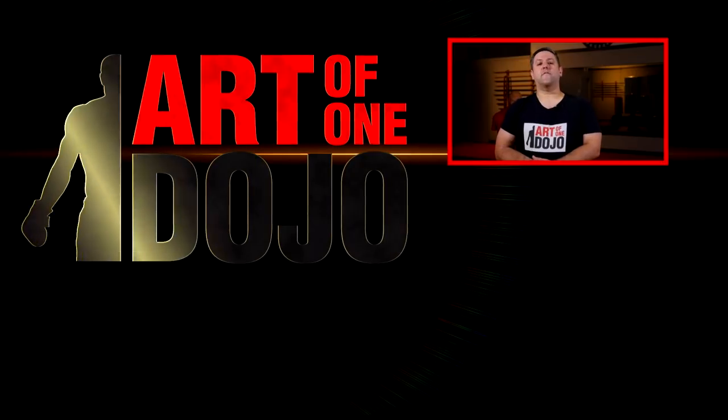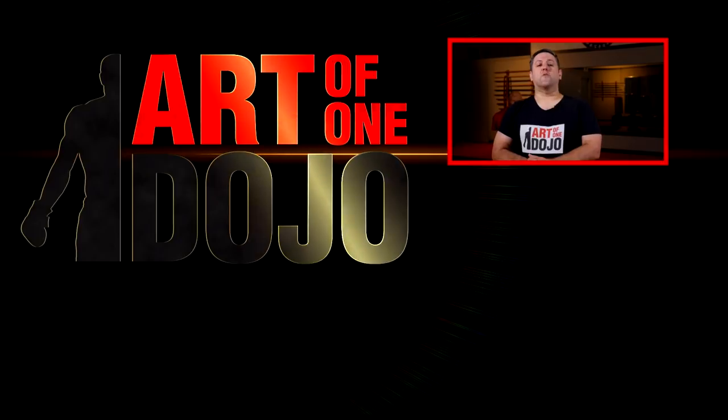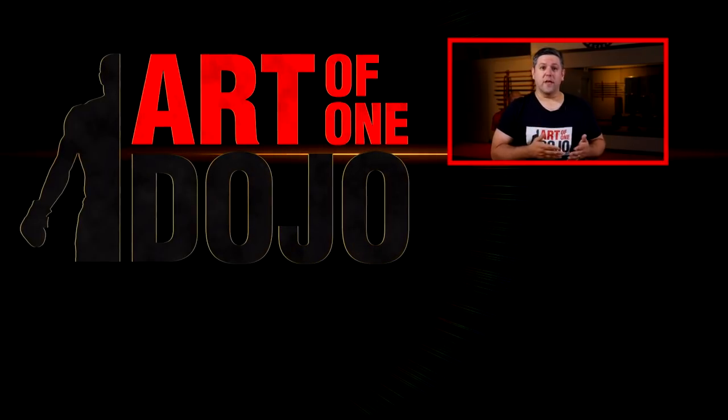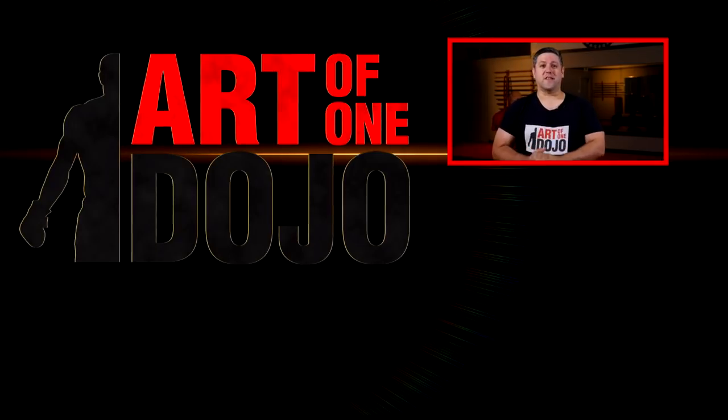So there we have it — the top five coolest swords. Thank you so much for watching, and I would love to hear if you agree with this list or if you have other suggestions that you feel I left out. Please be sure to share and subscribe, and we'll see you next time.